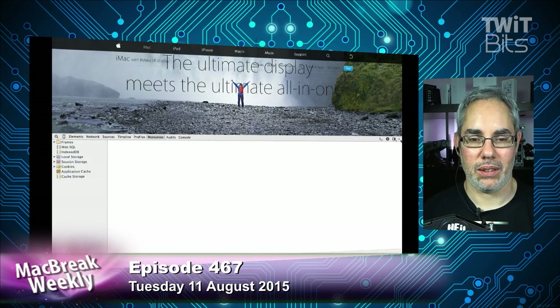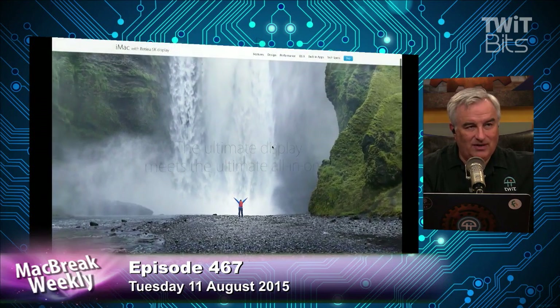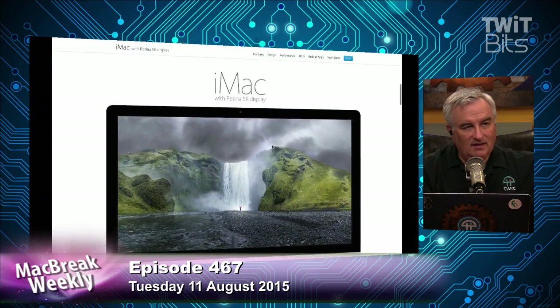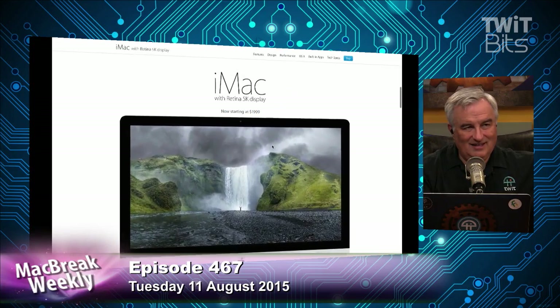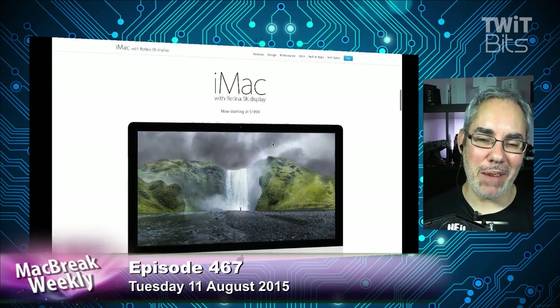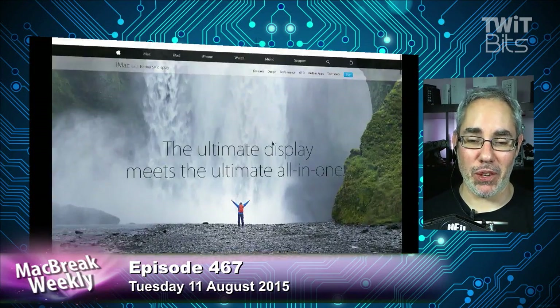It's kind of beautiful — go to the 5K iMac page, and as you scroll down, instead of just scrolling, the giant image you're looking at recedes into an iMac and then it scrolls down. It's beautiful unless it's your job to cover Apple and you've got to look at it over and over again. I understand it's not built for me, but it is beautiful. It just takes a while.